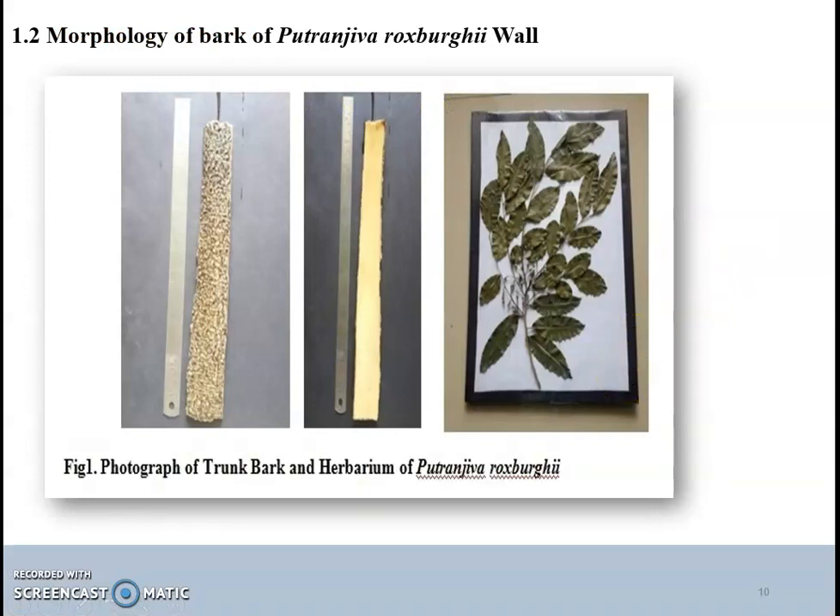Morphology of bark of Putranjiva-Rogsbergi Wall: The appearance and the morphology of the bark are useful to distinguish between plant species and to identify notable plant age. It is a part of the tree that is available throughout the year. It was observed that the bark of Putranjiva-Rogsbergi was scaly and hard in nature. Externally it was rough, grey in colour, and internally pale yellow in colour. Average length of the bark was found to be 8–35 cm. After drying, the outer bark was stored as flakes. This herbarium specimen represents Putranjiva-Rogsbergi.